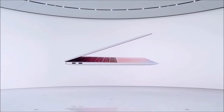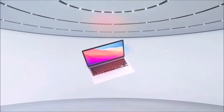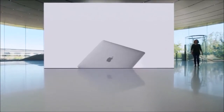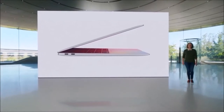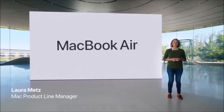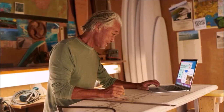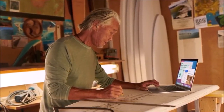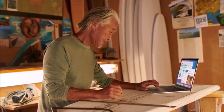Thanks to the revolutionary chip that powers it, the new MacBook Air is a slim and lightweight laptop that delivers much better performance than its predecessors, even rivaling the 13-inch MacBook Pro, while offering incredible battery life. The old MacBook Air with Intel's chip was hampered by the slow dual-core processor, chosen on purpose because it didn't need any fans. Apple's M1 chip ticks the same boxes but without sacrificing speed.